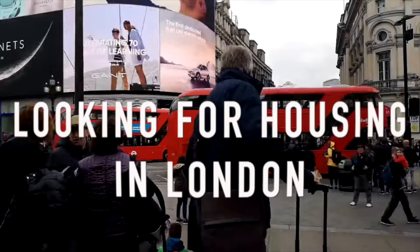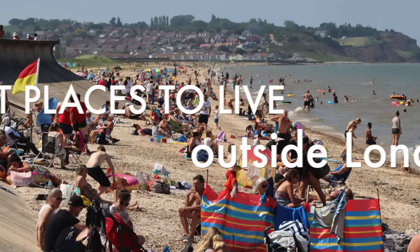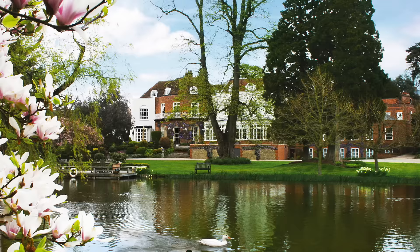The biggest mistake most people make is to look for accommodation in London. London is mad expensive, which is why in today's video I will be telling you the 10 best towns to stay in just outside London.